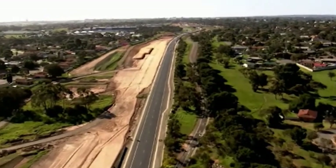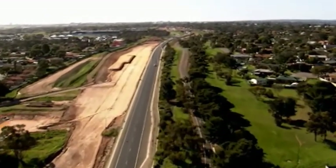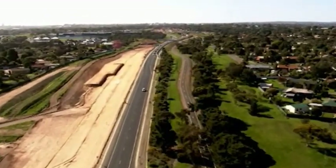More than 2 million tonnes of soil and rock is being excavated, moved and reused on site.